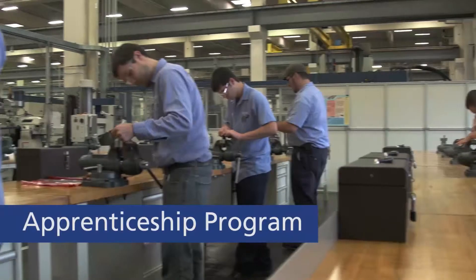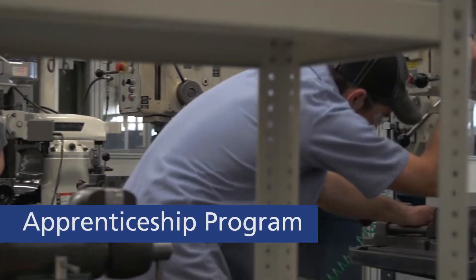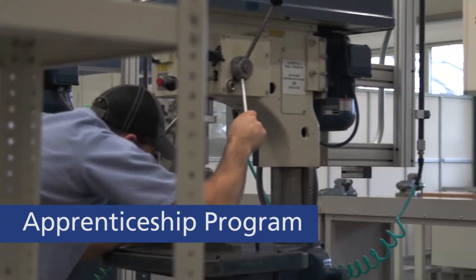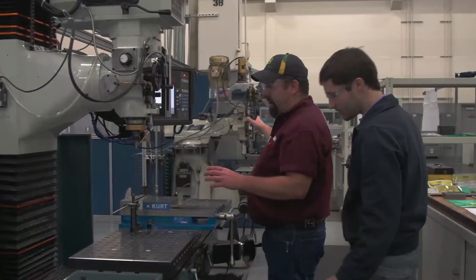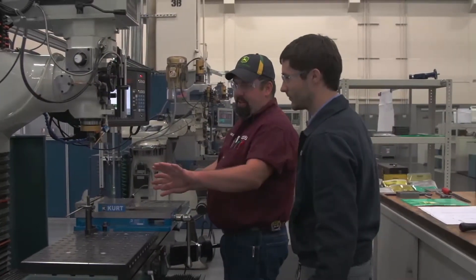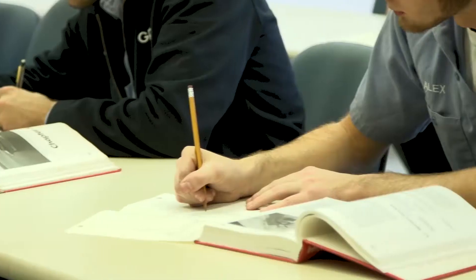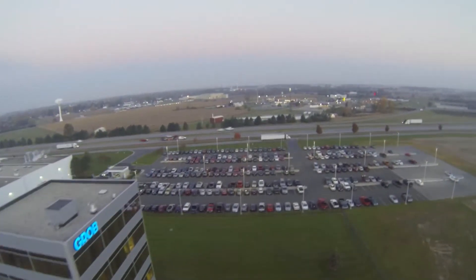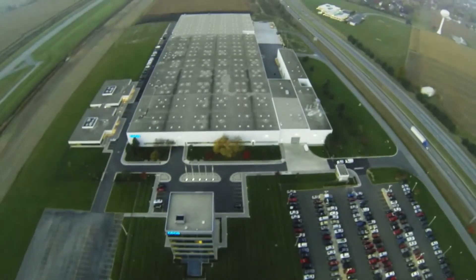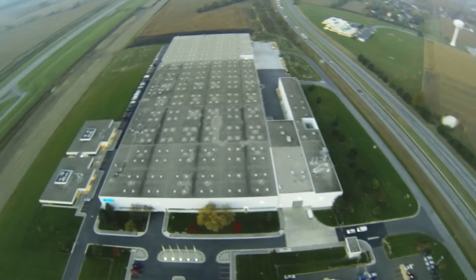Grobe is helping to cultivate a future workforce with our Apprenticeship Program, which provides a high-tech education in all aspects of machining and machine tool building. Students finish this four-year program with an associate's degree and cycle through different divisions of the company, discovering their ideal career field while building relationships and receiving a salary. To meet the needs of the North American market, Grobe will continue to invest in not only the latest technology, but also in our most important resource — our people.